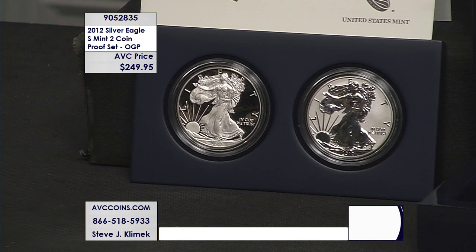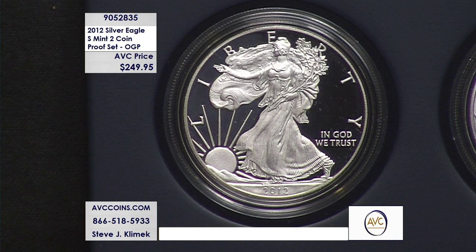This beautiful two-piece set is item number 905-2835. While our limited supplies last, they are just $249.95 — a price that has us the envy of our competition, almost $130 less.